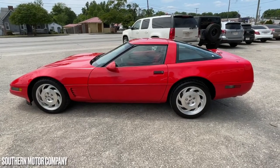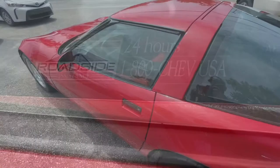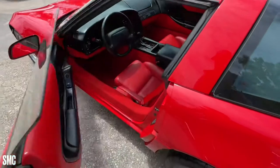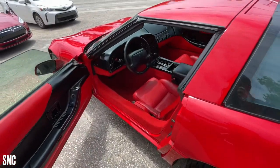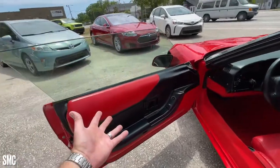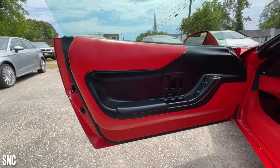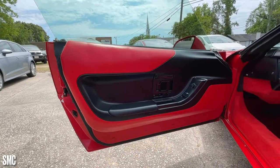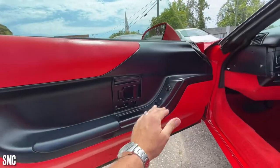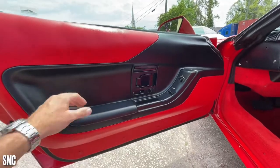Stay with us — let's go ahead and move forward and take a look at the interior. Let's open up the door and hop in. So red on the outside, red on the inside. Here's your door panel — is it not in great shape? You're going to see today that all the colors look just like they should. The black is black, not faded. The same with the red. You do have power windows, power mirrors, power door locks, and everything works as it should.